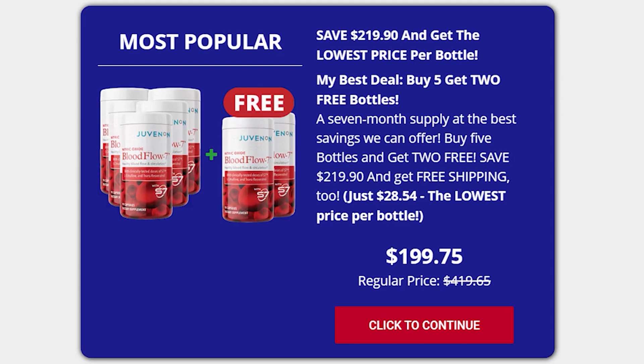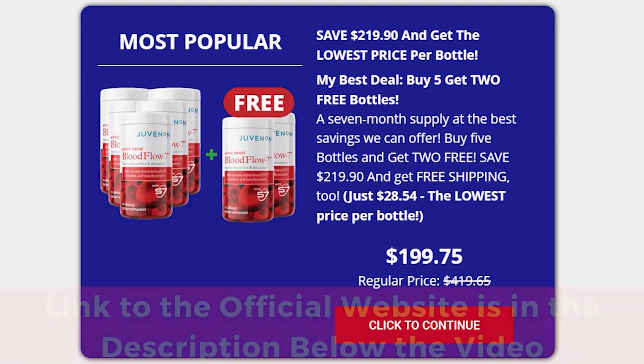Also important for you to know: Juvenin Blood Flow 7 has no side effects since it is natural. I wanted to record this video first to tell you to be careful with the website you are going to buy Juvenin Blood Flow 7 from, and also, if you do buy the product, do the exact treatment and take it seriously.